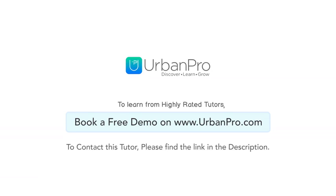Feel free to connect me for a free demo. Thank you so much guys.